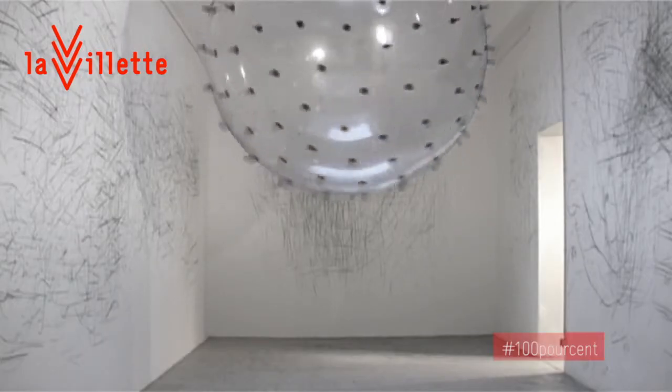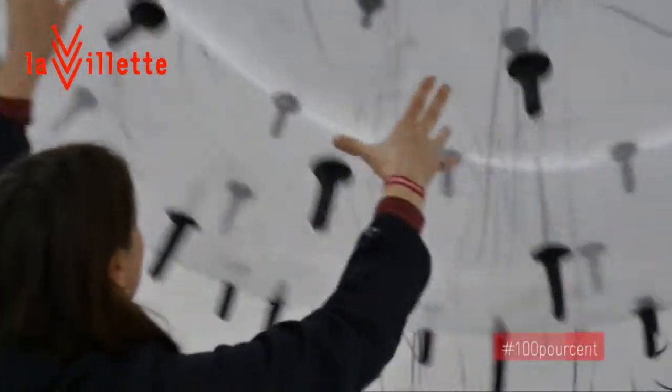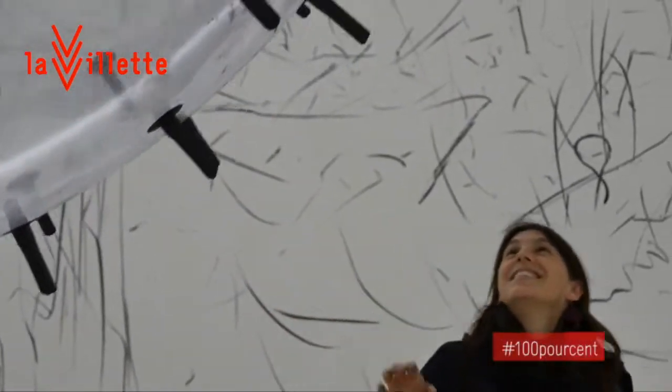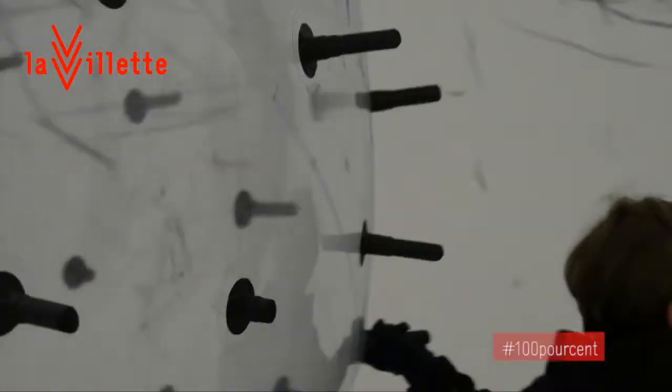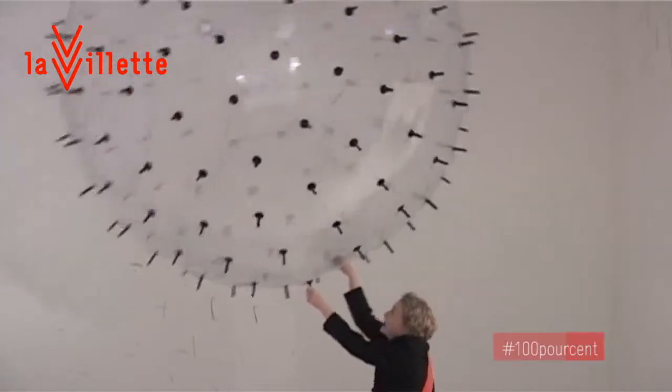Certaines installations du parcours, comme par exemple ADA de Karina Smigla-Bobinski, c'est vraiment le spectateur lui-même qui doit agir sinon l'œuvre n'existe pas. On a affaire à une grande sphère géante avec laquelle on doit finalement presque lutter pour pouvoir dessiner dans l'espace. C'est quelque chose à la fois très ludique.